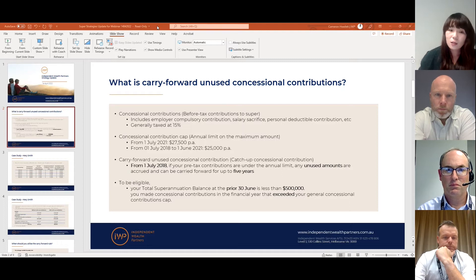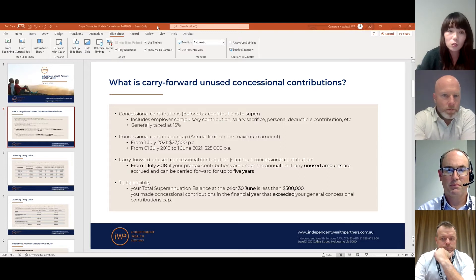There is also a limit on how much concessional contribution you can make each year, referred to as the concessional contribution cap. The general concessional contribution cap at the moment is $27,500. In previous years this was $25,000.